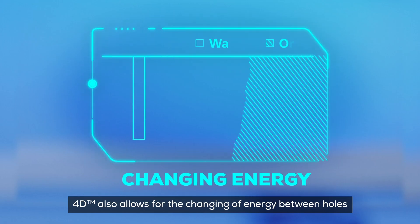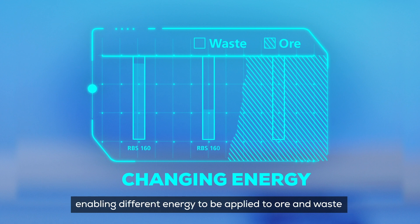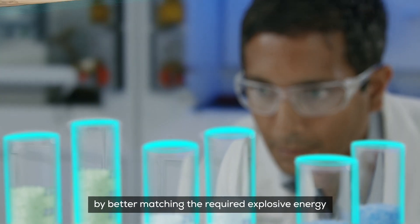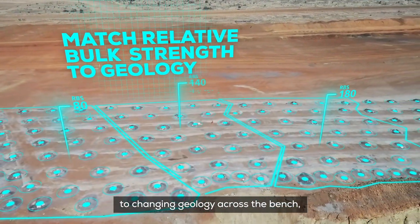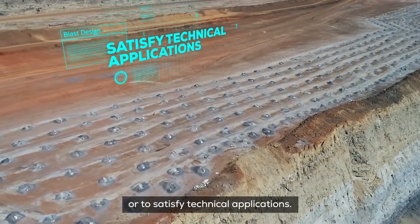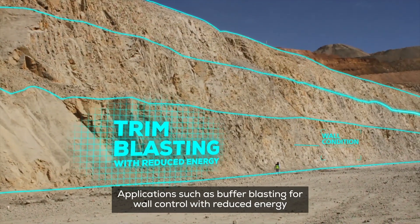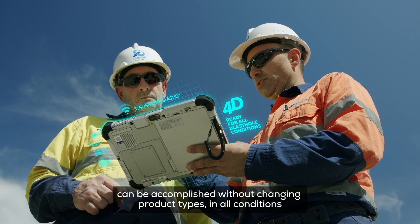4D also allows for changing energy between holes, enabling different energy to be applied to ore and waste in the same blast, or to reduce overblasting by better matching the required explosive energy to changing geology across the bench, or to satisfy technical applications. Applications such as buffer blasting for wall control with reduced energy can be accomplished without changing product types in all conditions.